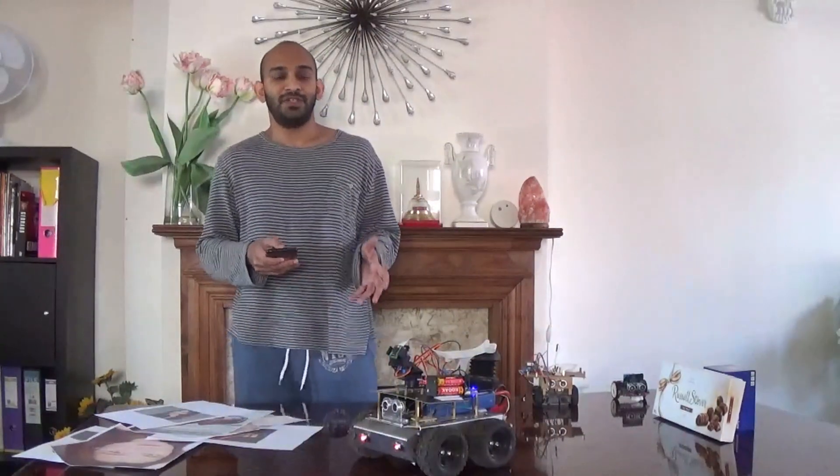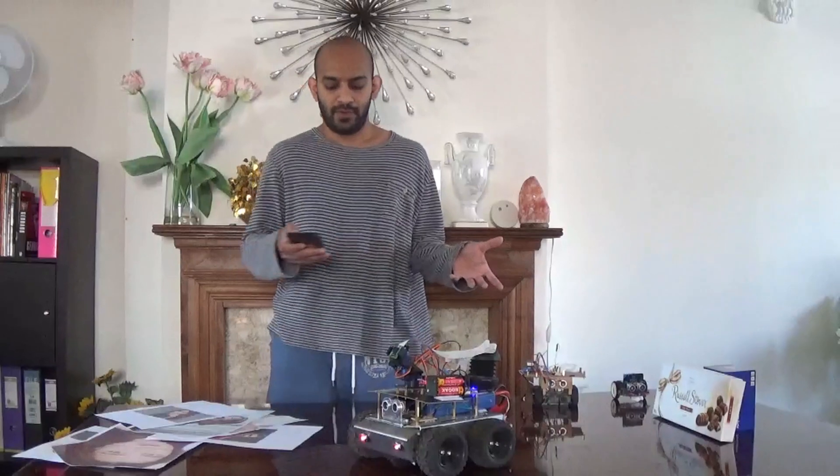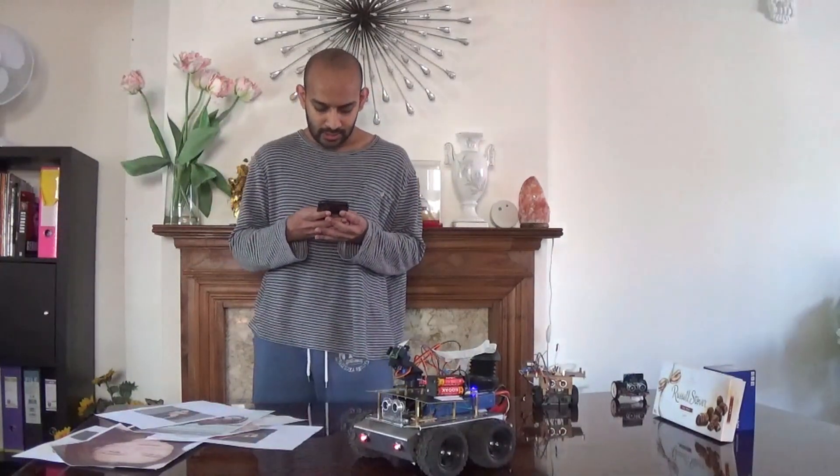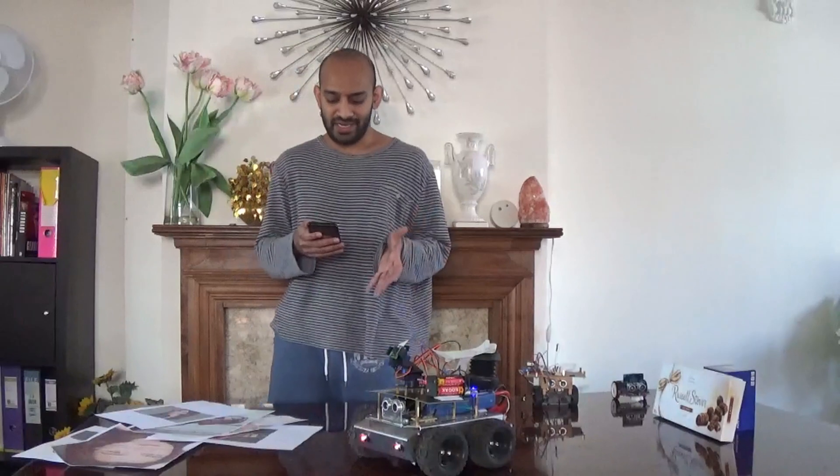One of the coolest features is text-to-speech communication. I can press the talk button on my phone, type something, send it to my robot, and my robot will read it out to the person in front of it. So I'll just type: 'Hello, how are you?' — and you can see the robot was able to read it out.